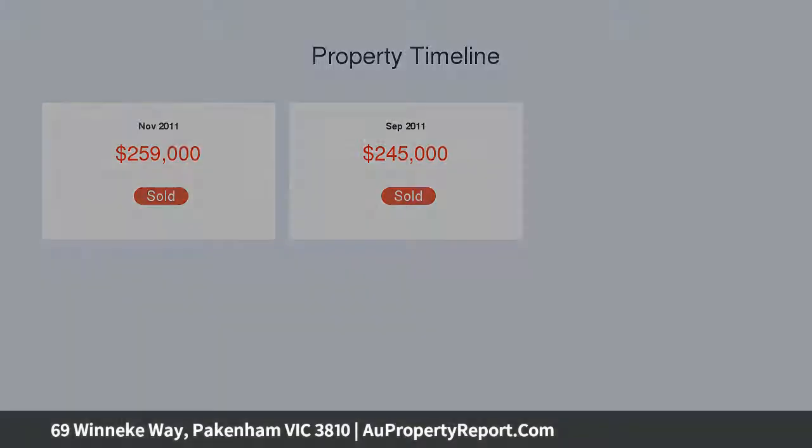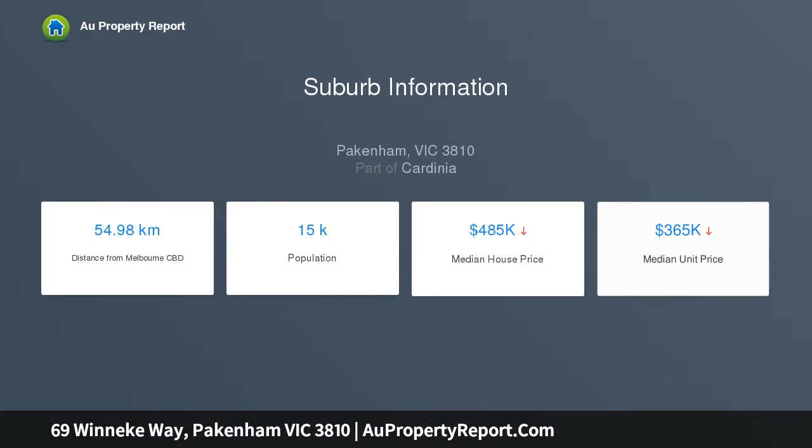Front porch, elaborate entry and study are apparent as you enter, with a separate hallway leading to 5 bedrooms, 2 have walk-in robes and en-suites.